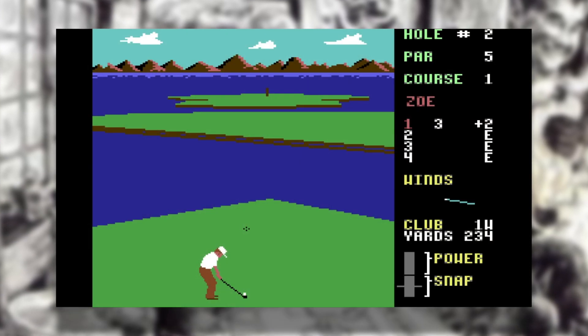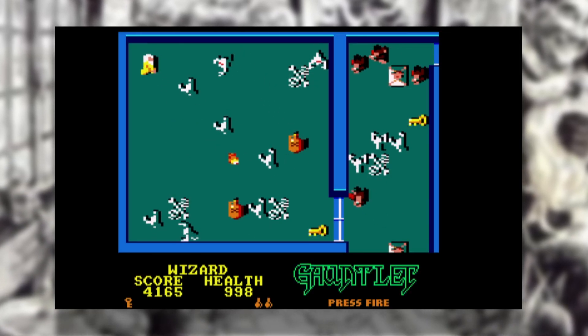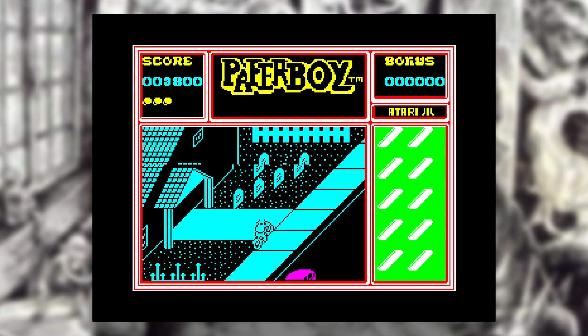Let's put these games into order. It's been a hard decision, and if I'm honest I'd give them all first place if I could — but only one can win. In third place it's Leaderboard Golf on the Commodore 64. In second place it's Gauntlet on the Amstrad CPC. Which means in first place we have Paperboy on the ZX Spectrum. The Game Hammer Game of the Year for 1987 is Paperboy on the ZX Spectrum.